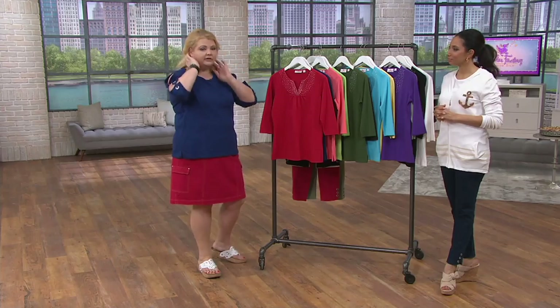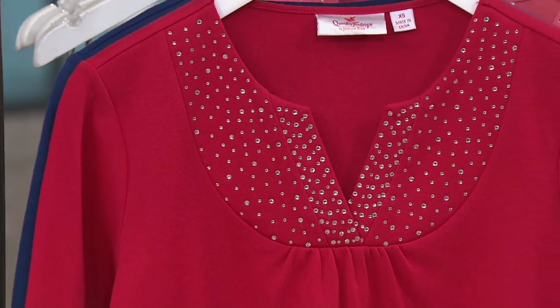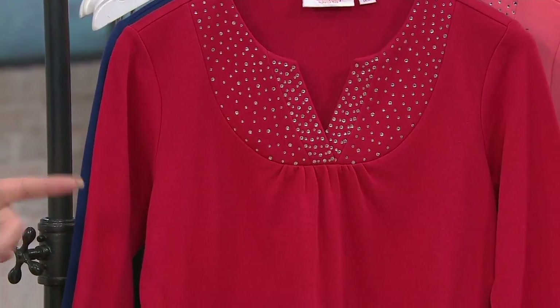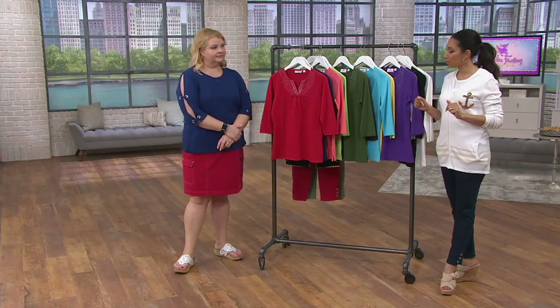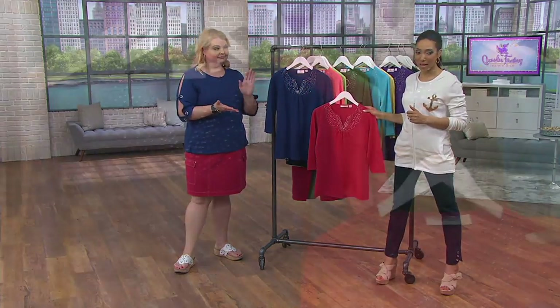The nice thing is this is yet another top where you don't have to worry about jewelry. Put on a great little earring and you are good to go. In the summertime when you get out of the shower, blow-dry your hair, and you're hot — you don't want to think about adding another layer. This top is easy care: machine wash, but turn it inside out to preserve your stones. We do suggest you lay it flat to dry. While one is in the laundry, you have another one as a backup ready to go.